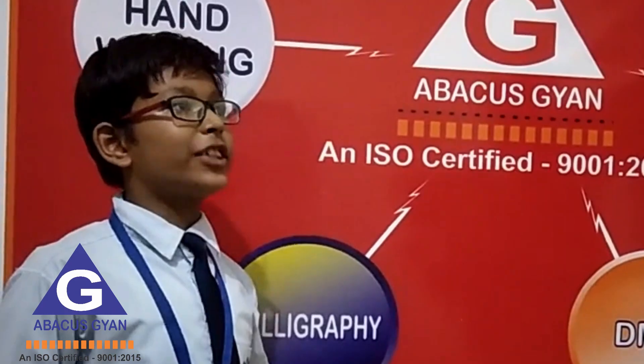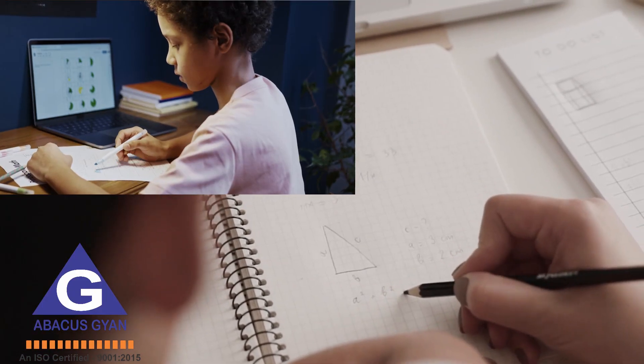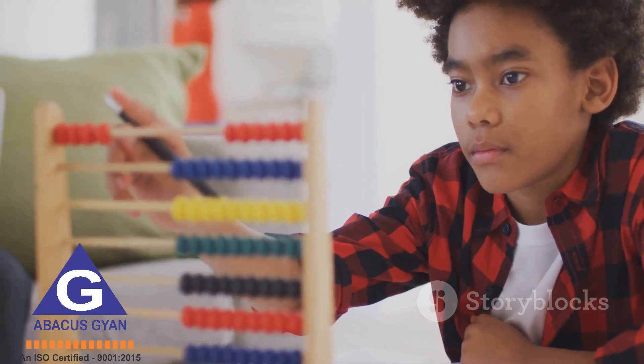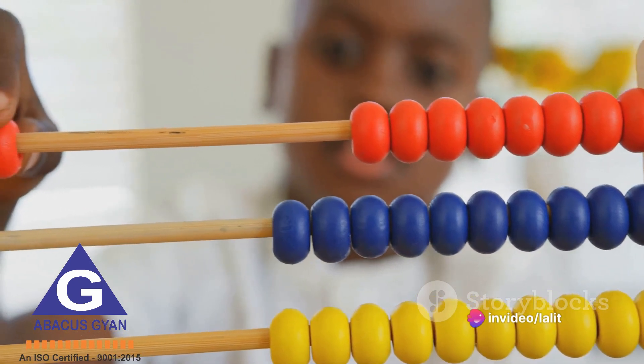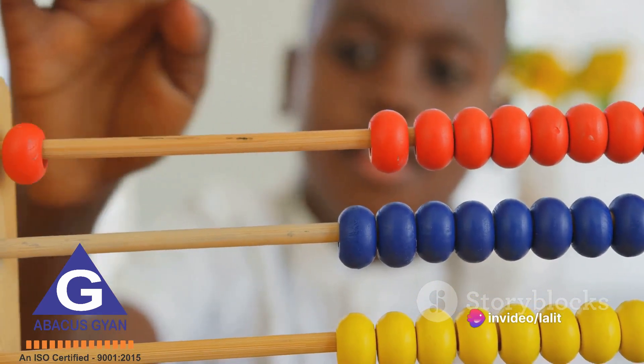Lastly, Abacus Learning can boost children's confidence. As they master the Abacus and see their math skills improve, they gain a sense of accomplishment. This success can spill over into other areas of their lives, encouraging them to take on new challenges with confidence.